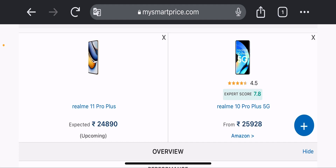If you talk about the rating, the Realme 10 Pro Plus 5G has a rating of 4.5, and its expected score was 7.8. When Realme 11 Pro Plus also gets 7.8, then we will know more about it.